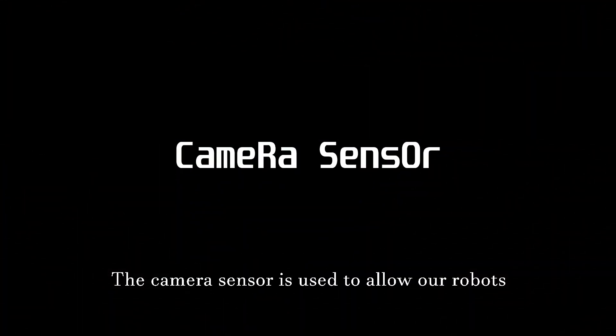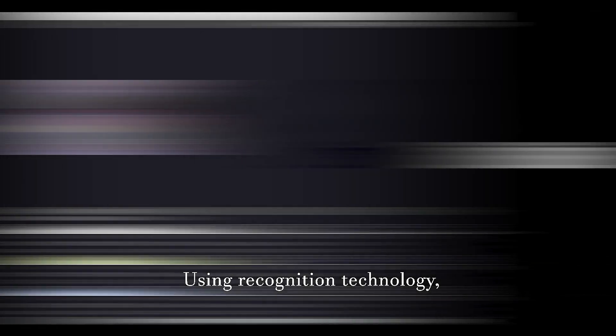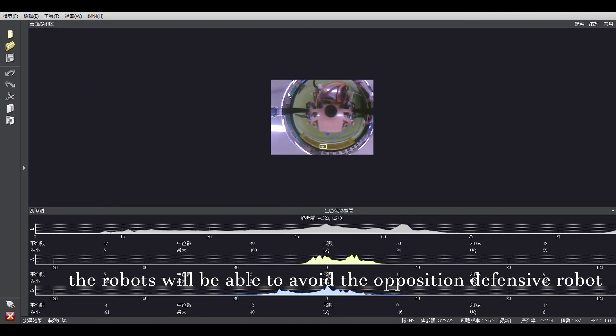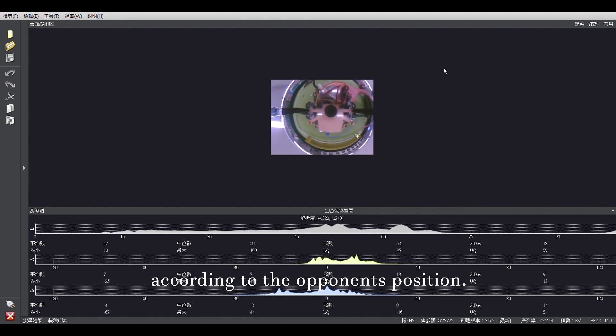The camera sensor is used to allow our robots to avoid the opposite defensive robot. Using recognition technology, the robots will be able to avoid the opposition defensive robot when attacking, as well as defend according to the opponent's position.